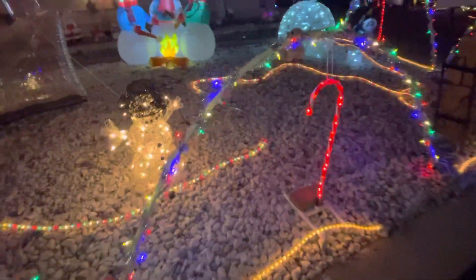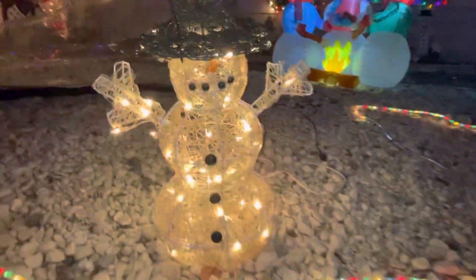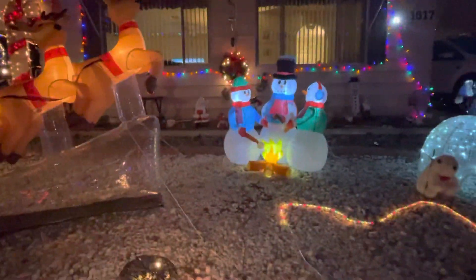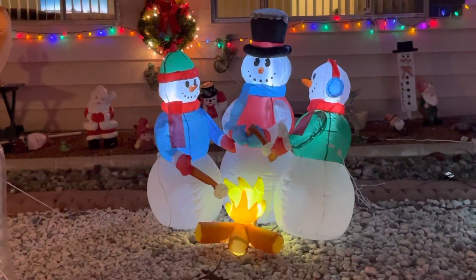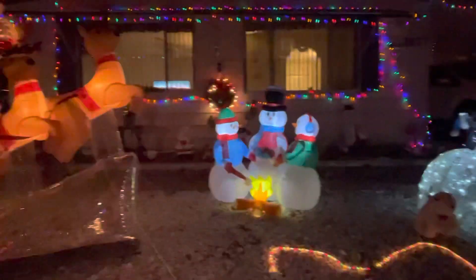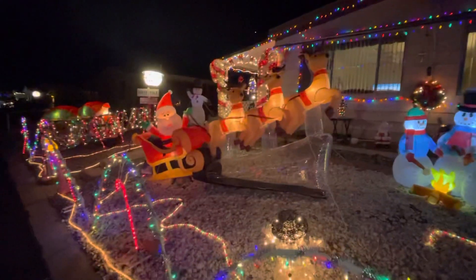We've got this little snowman right here — he's flashing. Some of the lights are flashing. There's an inflatable, three inflatable snowmen. Really nice.